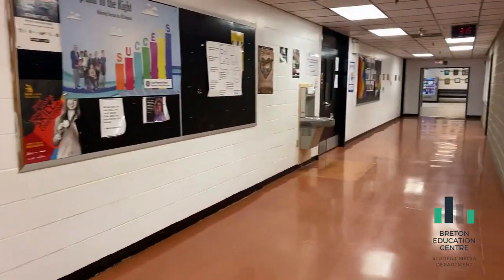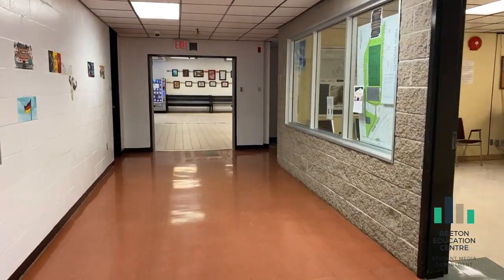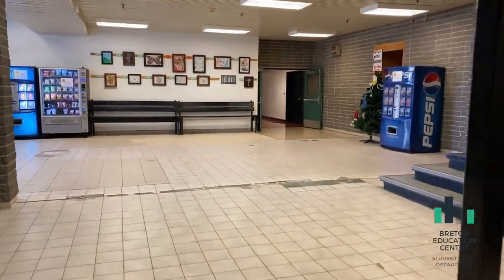Once we make it back up these stairs, administration, guidance, and the library are in this hallway as well. Let's go back upstairs.